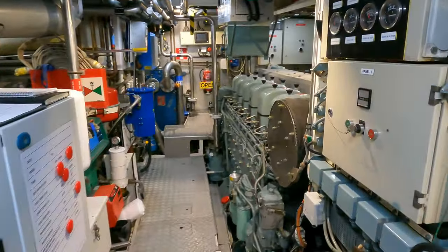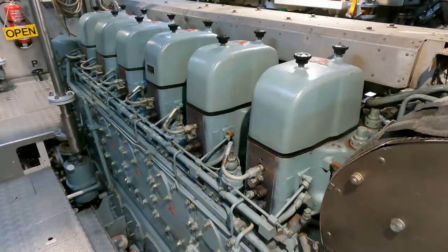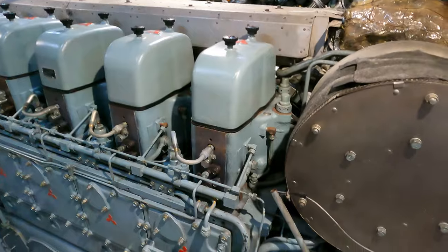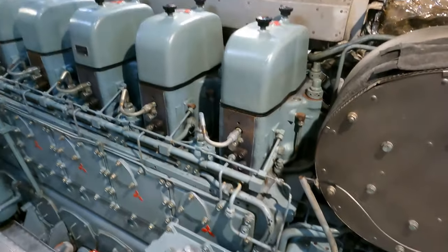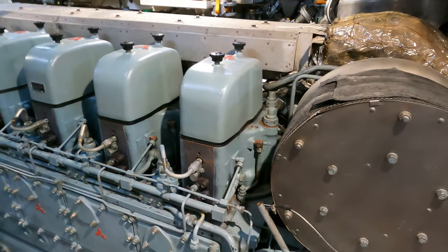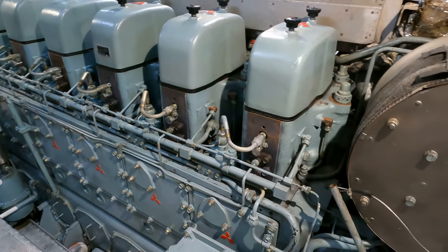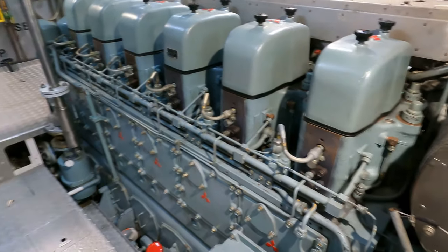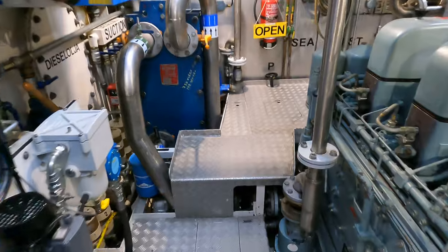At the beating heart of this incredible vessel is this Mitsubishi engine. I'm not an engineer but even I can appreciate the beauty of it. Everything on it is mechanical — nothing's electrical — so in terms of redundancy, if you've got any problems it's very easy to sort out.